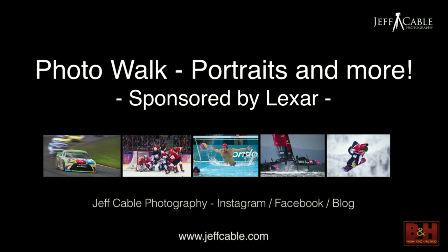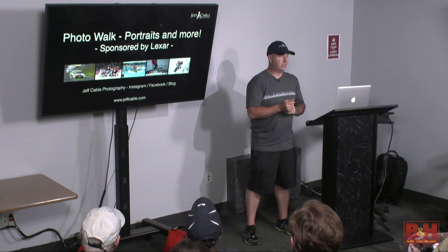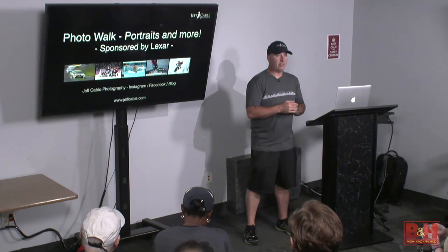I wanted to talk about some of the things we're going to see. We're going to Lincoln Center to shoot, and my wife said I should go scout it out first. My answer was no — I want to go with the group, because if this were a real shoot I'd typically show up and look around. Based on the light we have today, we have overcast skies.